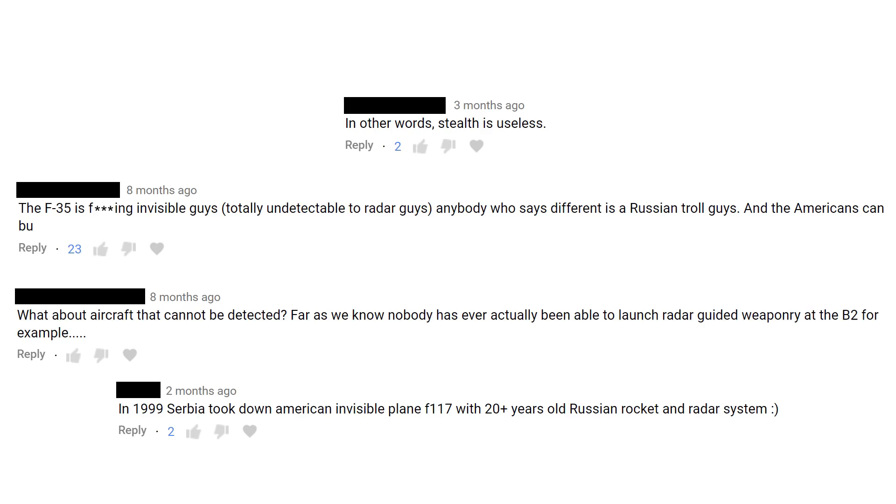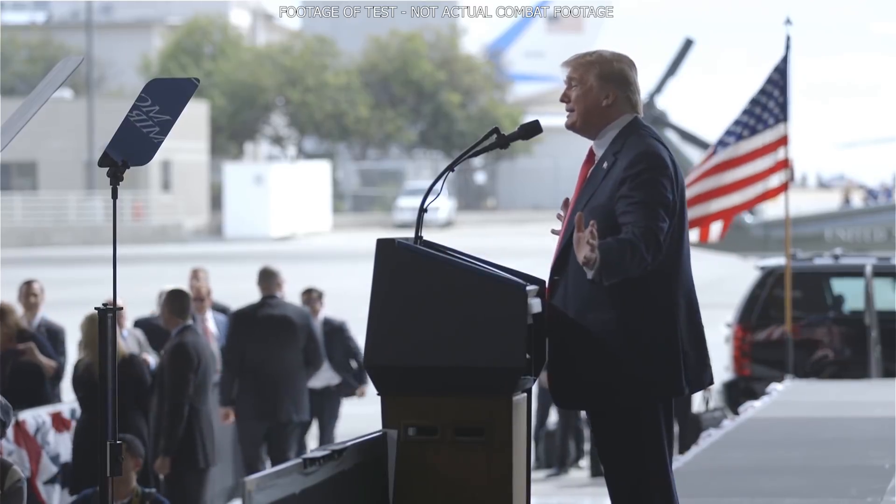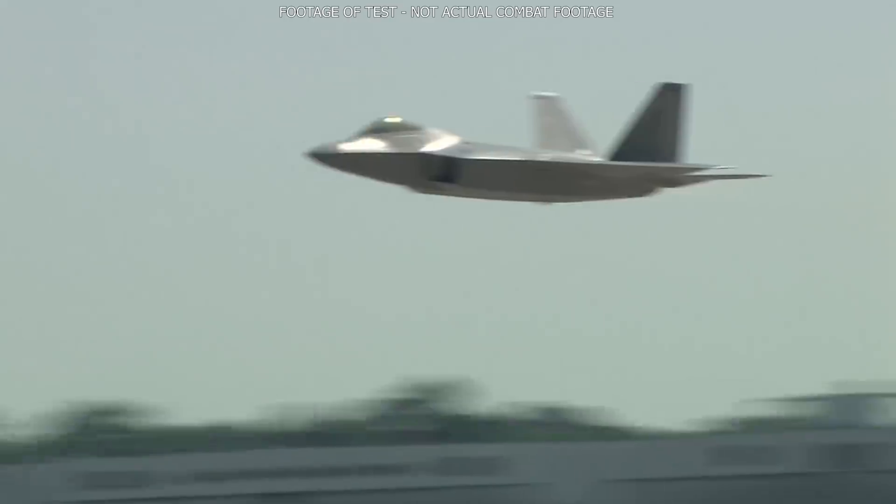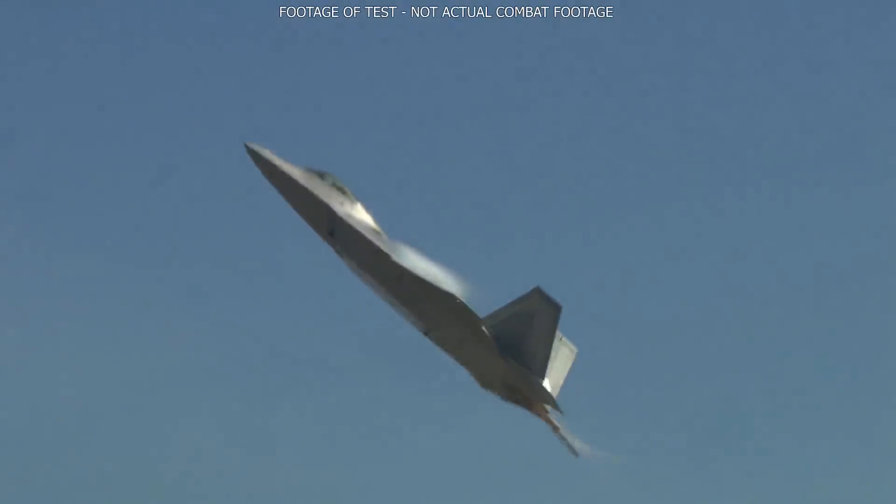I've seen countless people talk about stealth in terms of being invisible, from people in the comments to even the President of the United States when talking about the F-35. Basically, all stealth features do is make the object — in this case an aircraft — smaller in terms of its radar return.